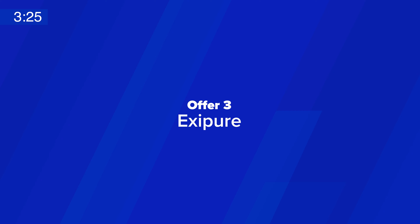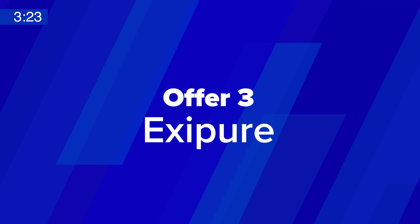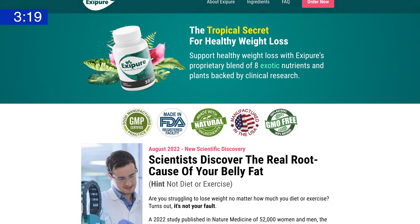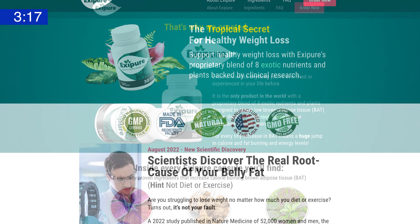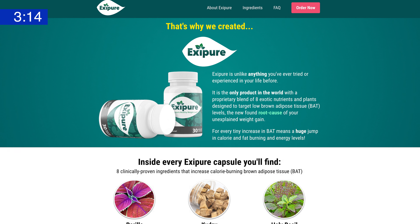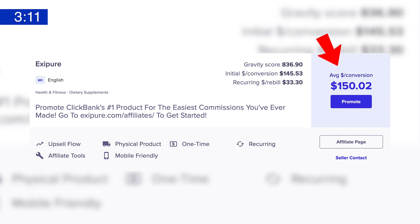And now back to the next offer. At number three, we have Exapure. The popular tropical weight loss supplement Exapure continues its impressive winning streak — it's been in the top 10 on ClickBank every month this year except for one. This month's stats for Exapure are impressive: at $152.23, Exapure's average affiliate payout is the highest of any top 10 offer on ClickBank right now.